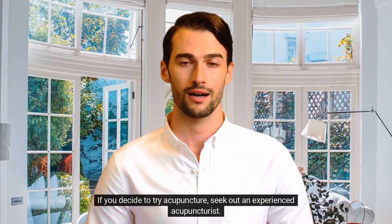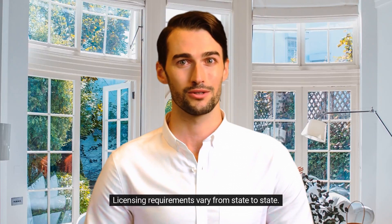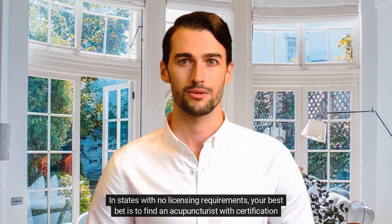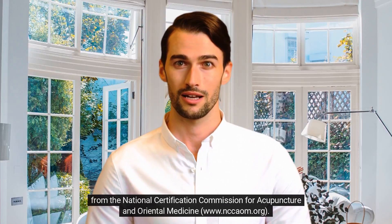If you decide to try acupuncture, seek out an experienced acupuncturist. Licensing requirements vary from state to state. In states with no licensing requirements, your best bet is to find an acupuncturist with certification from the National Certification Commission for Acupuncture and Oriental Medicine.